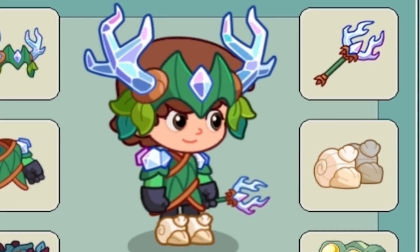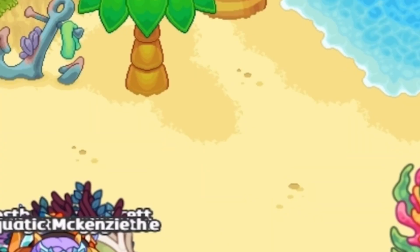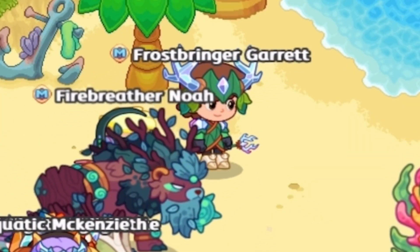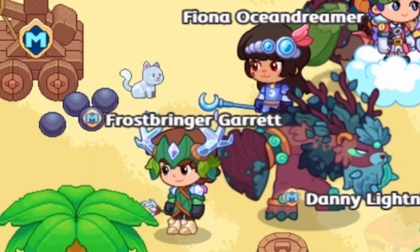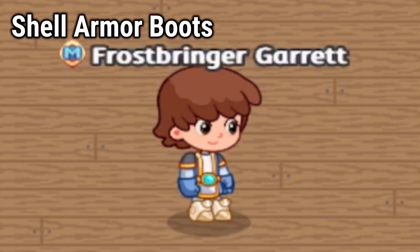Here is a better look at what the boots look like on you, and here is what each of the updated boots looks like on your wizard.